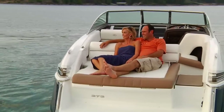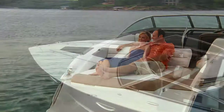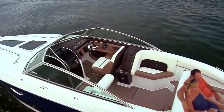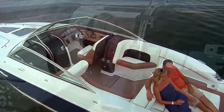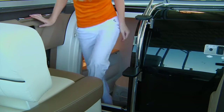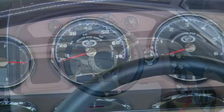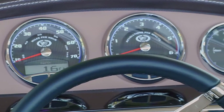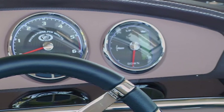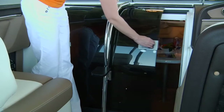The aft sun pad includes an adjustable headrest. The entertainment system features six speakers sourced by an AM-FM radio and CD changer. The enclosed head is spacious and airy. The dash wraps around the captain with easy control, digital gauging, and backlit instrumentation. The optional GPS plotter will prove very popular indeed.